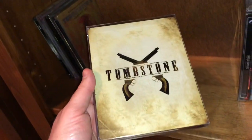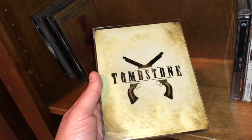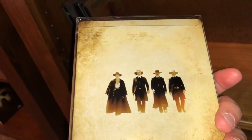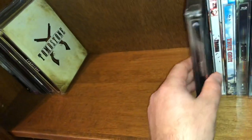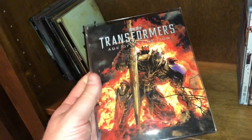My favorite western of all time — one of them, definitely top three. The Outlaw Josey Wales, Tombstone — these are excellent movies. There's the Earp boys with Doc Holliday — you got Wyatt, Virgil, and Morgan. Doc Holliday — excellent movie. Here is a Michael Bay film — Transformers: Age of Extinction. Yeah, it was okay, so-so.